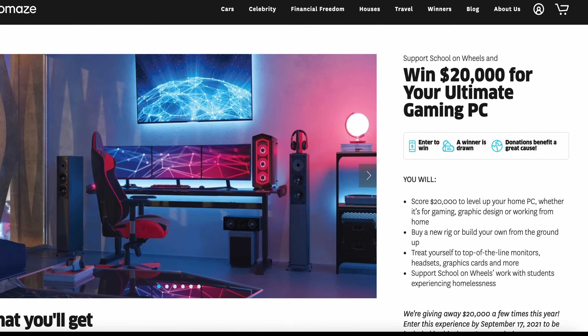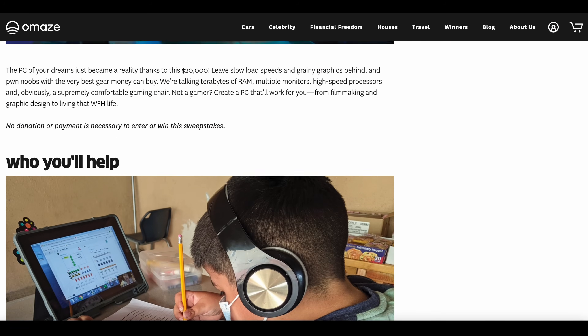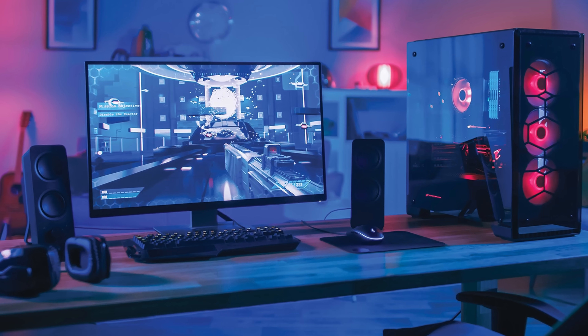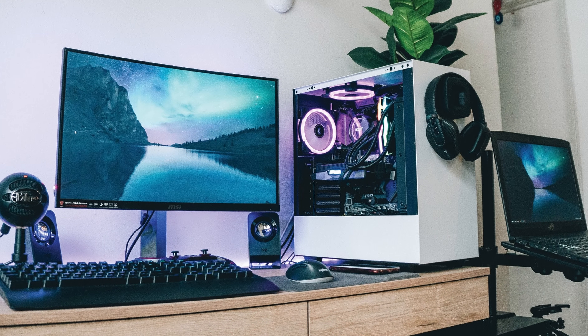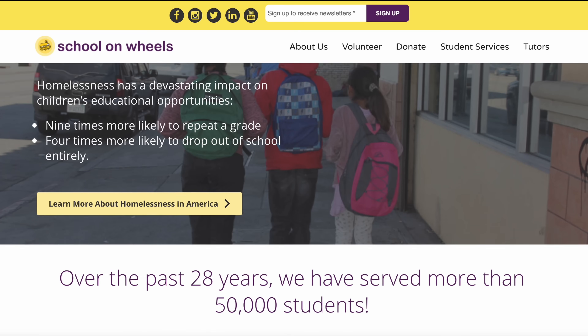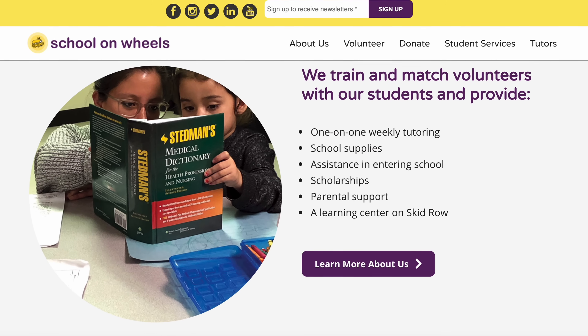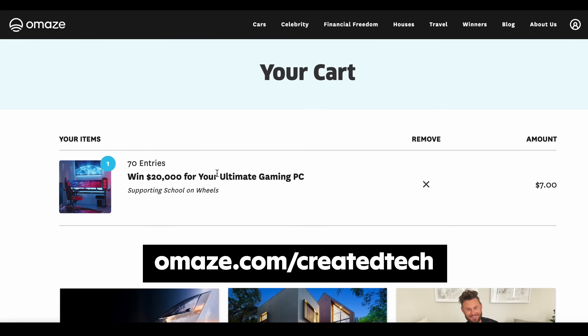Just before I end the video, a quick message from Omaze. Omaze is giving you the chance to win $20,000 to upgrade your home PC setup. Go to omaze.com/createdtech and enter for your chance to win. Whether you use your PC for gaming, work from home, or graphic design, you can buy a new rig or build it from the ground up. Every donation benefits School on Wheels, which provides free tutoring and mentoring to children from kindergarten to grade 12 experiencing homelessness. Go to omaze.com/createdtech. Thanks for watching and I'll catch you in the next one.